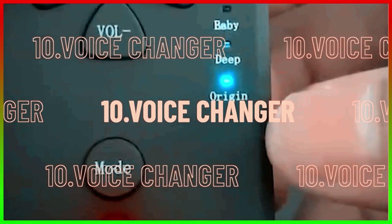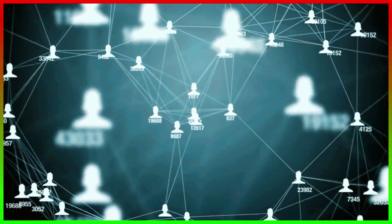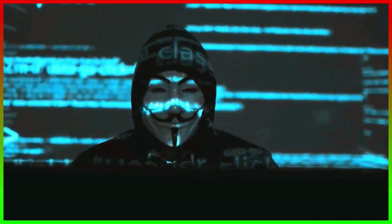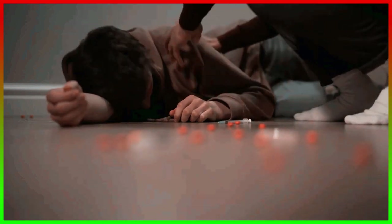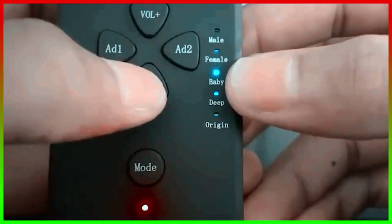Number 10, the Voice Changer. Spies have to communicate with their teams or authorities through proper circulation of information and execution of strategy, but using one's original voice isn't often very safe. That's why spies use voice-changing devices that alter their voices to sound like someone else's. This cryptic behavior is essential in an operation because any information leak can be harmful or fatal to those involved. These voice-changing tools come with several options for pitching up or down to sound like a completely different individual.